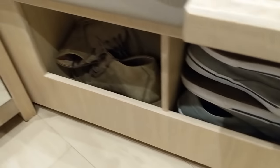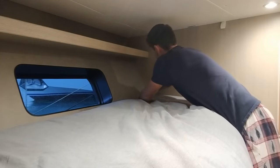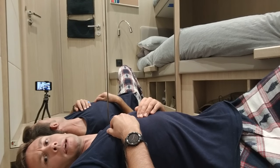Moving along down here, we've got some storage for our shoes. Negatives of the top bunk? Well, it's a real pain to make the bed, and I guess it wouldn't be ideal if you fell out.